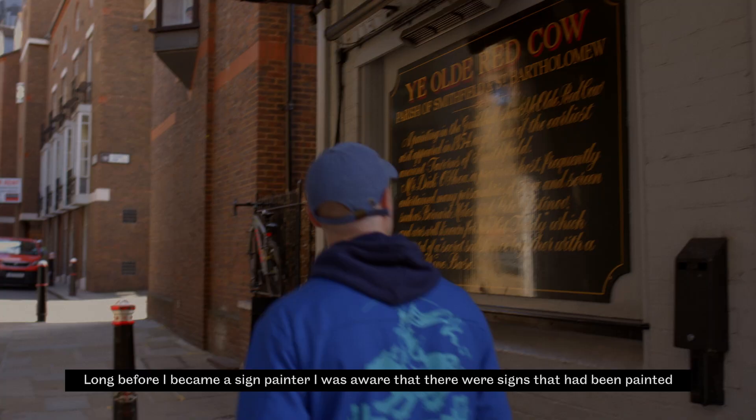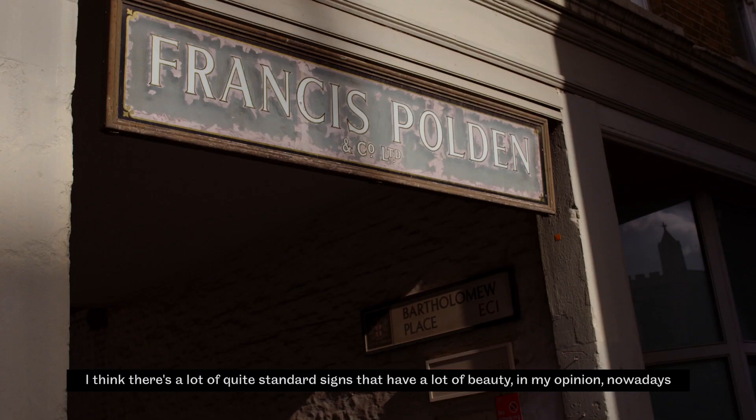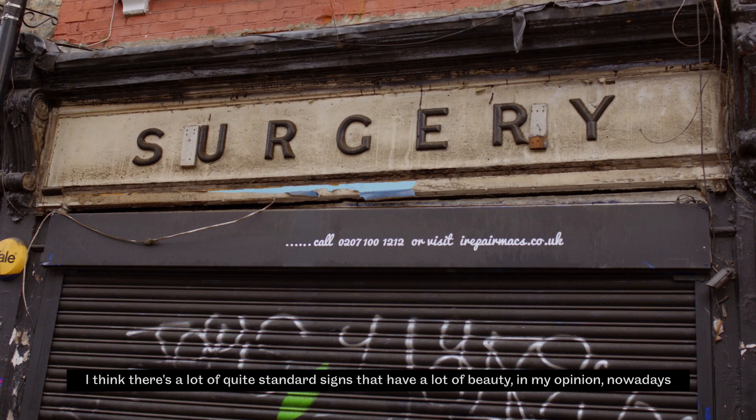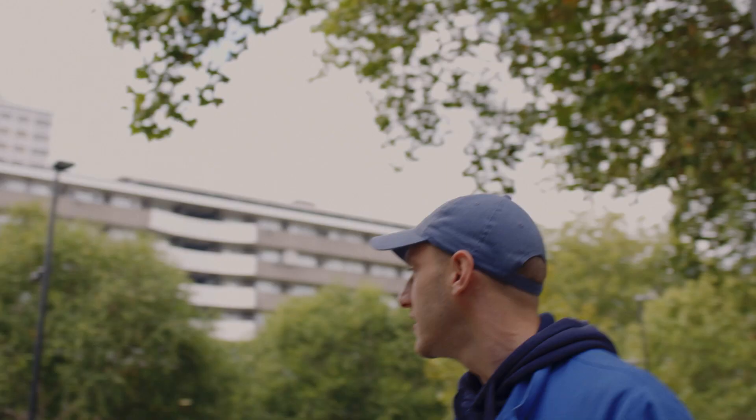Long before I became a sign painter, I was aware that there were signs that had been painted. I think there's a lot of quite standard signs that have a lot of beauty in my opinion nowadays, but I think the things that would originally catch my eye were perhaps something that was a bit more strange and out there.